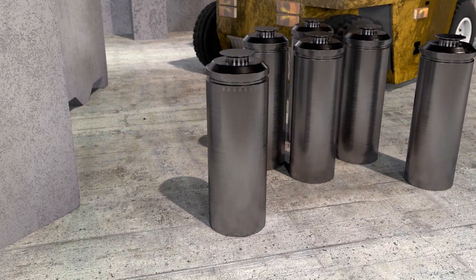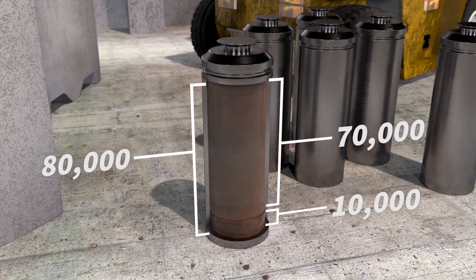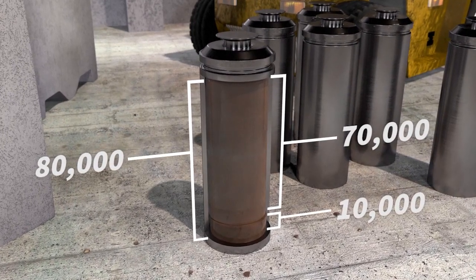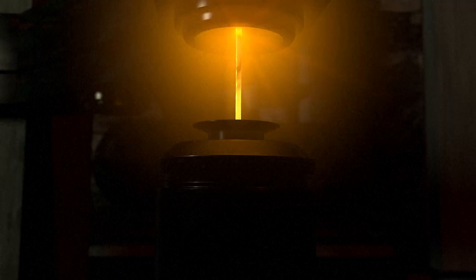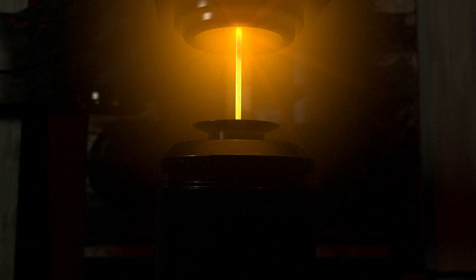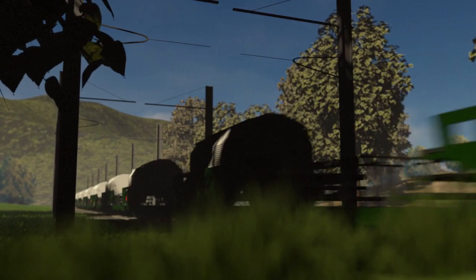80,000 cubic meters of radioactive waste will be disposed of: 10,000 cubic meters of high-level waste and 70,000 cubic meters of medium-level waste, which has a long lifespan, remaining radioactive for some 100,000 years.